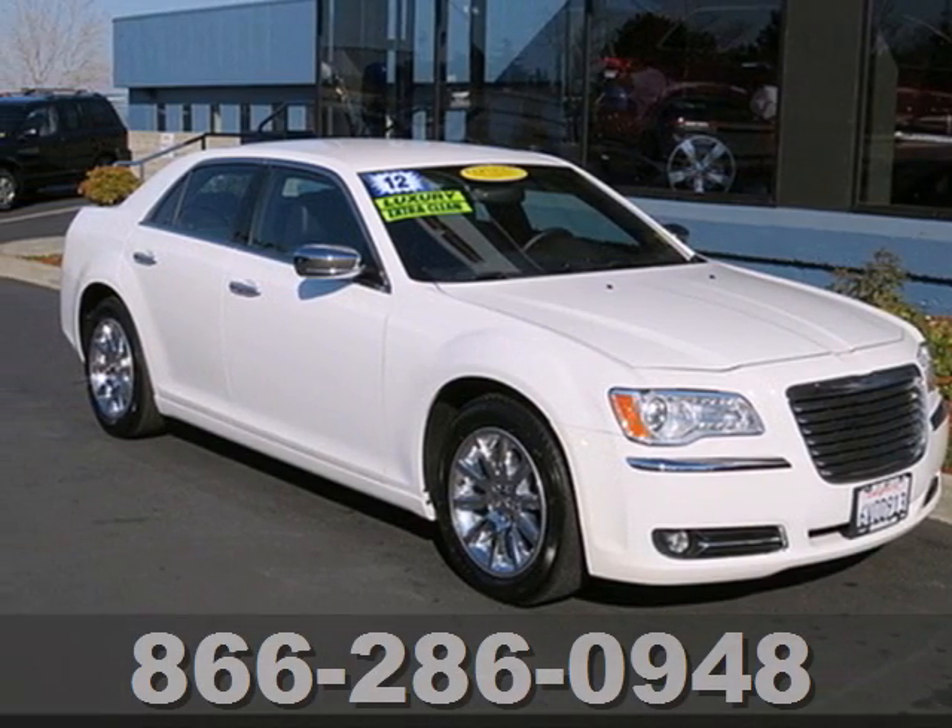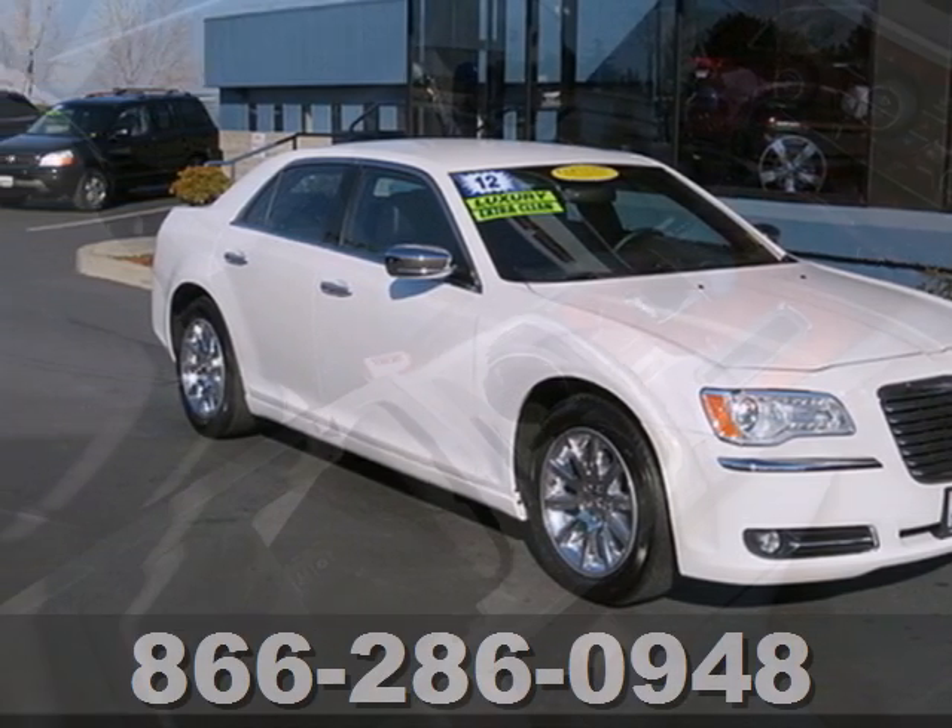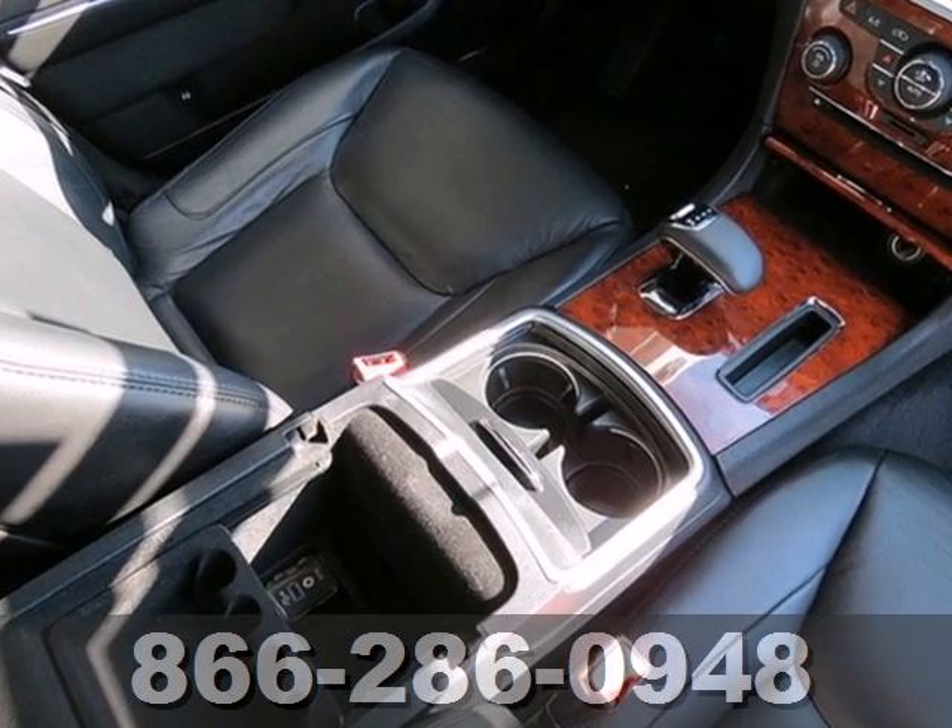It's a 2012 Chrysler 300. With a smooth yet powerful engine, you will fall in love with this attractive sedan.